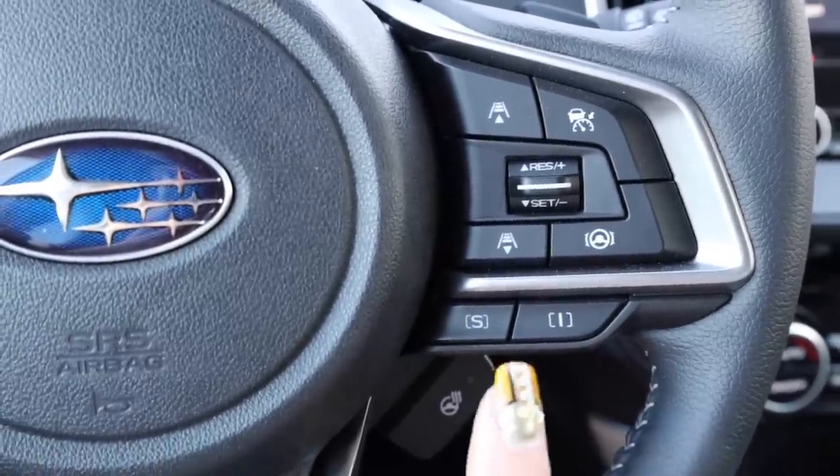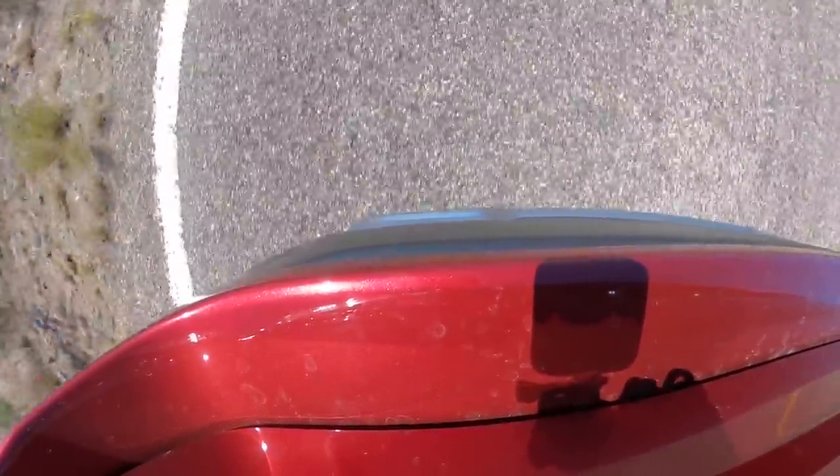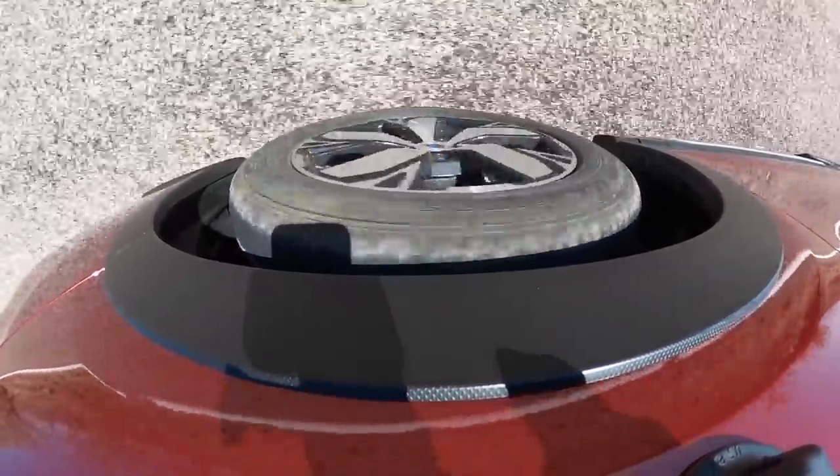In the name of science, it is now time to give this thing the beans. As far as drive modes go, SI Drive is located here on the steering wheel — intelligent and sport. There's no sport sharp on here though. I'm gonna put it into sport mode. That thing got festive when I slammed on the brakes. That wasn't too bad.